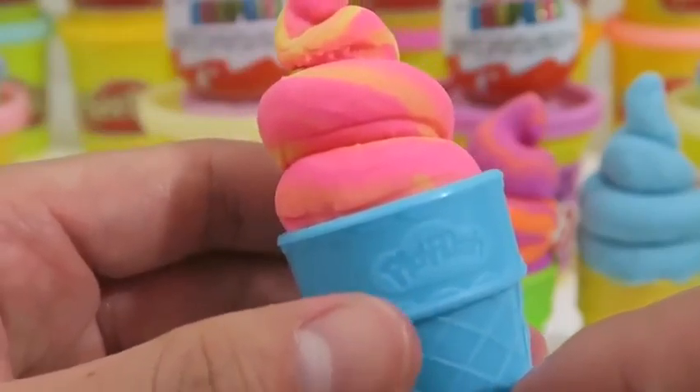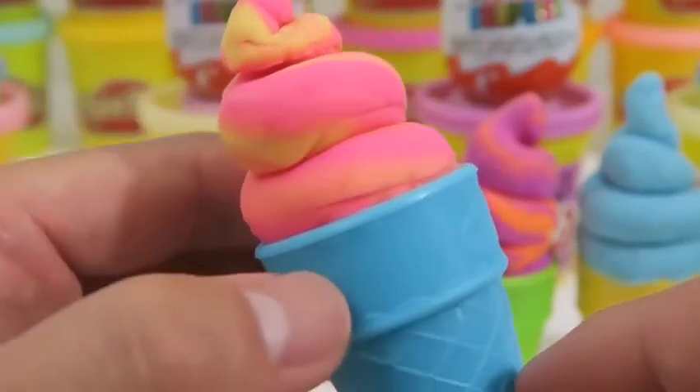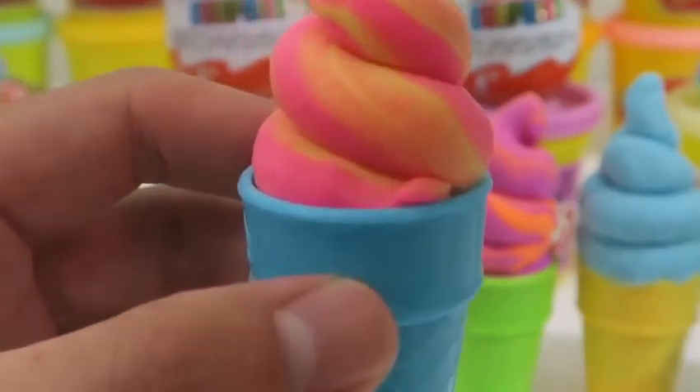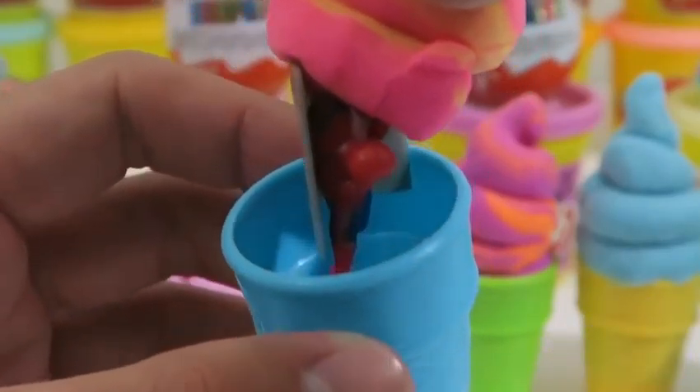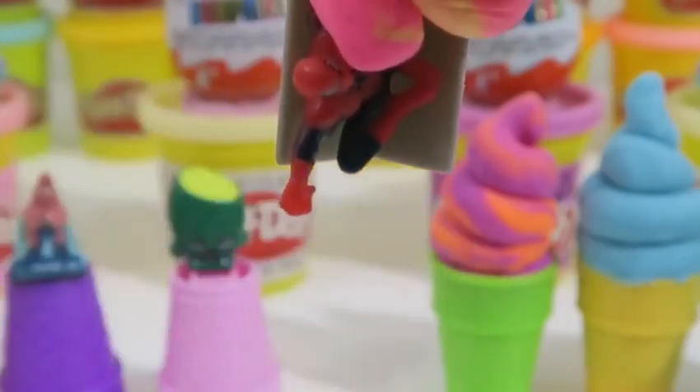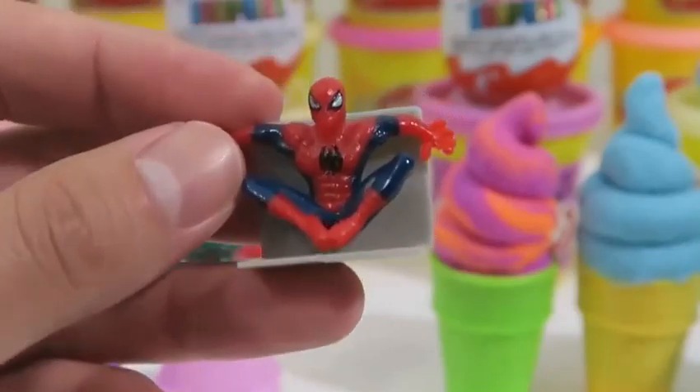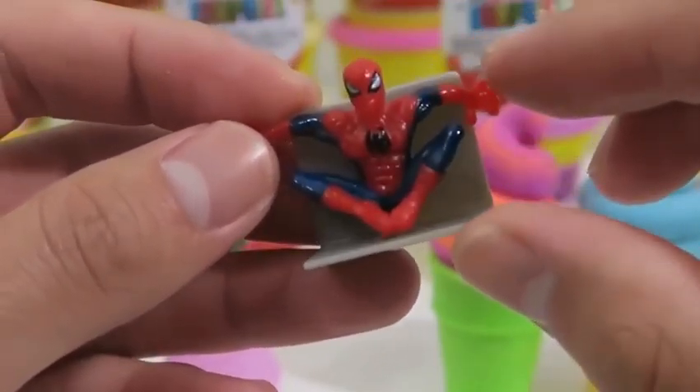Here's a Peach Pink Swirl ice cream. And look who we found hanging on the ice cream — it's Spider-Man! I think he's holding onto a wall.